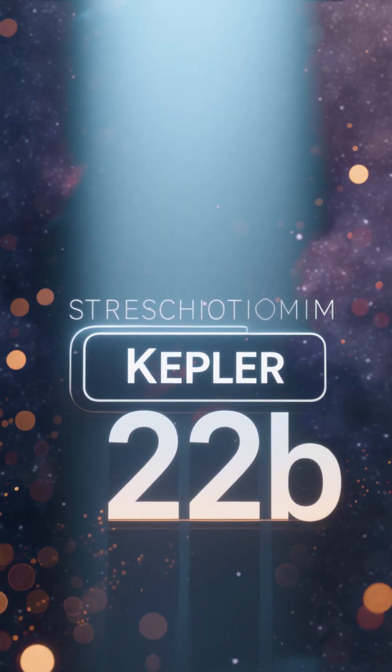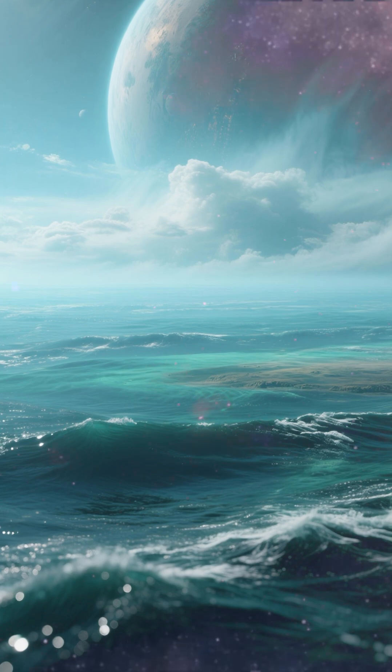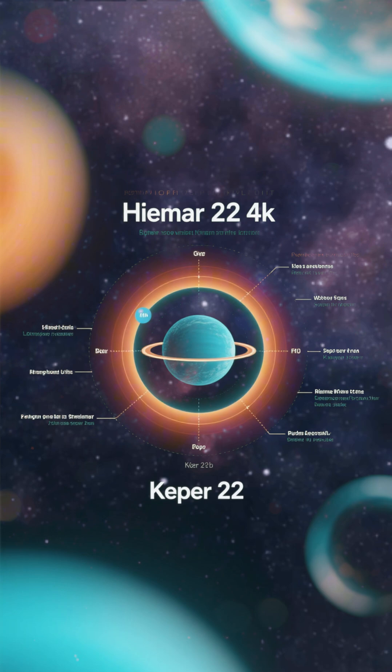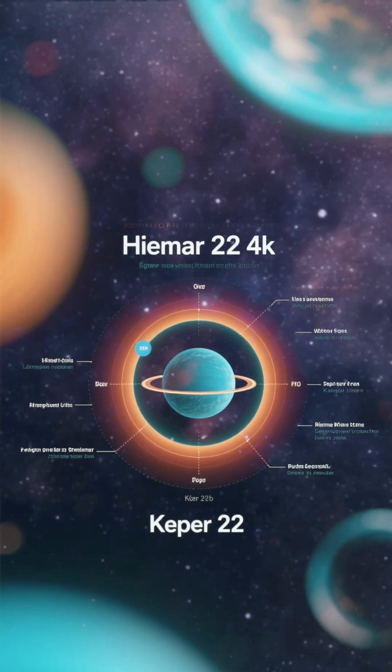Number 4 is Kepler-22b. This one's a little smaller than Earth, but it has a thick atmosphere and a liquid water ocean, and it's in the habitable zone of its star. We might be able to live there year round.